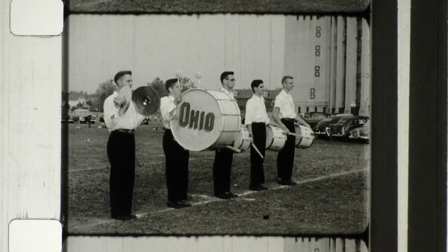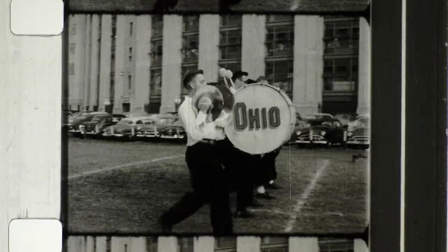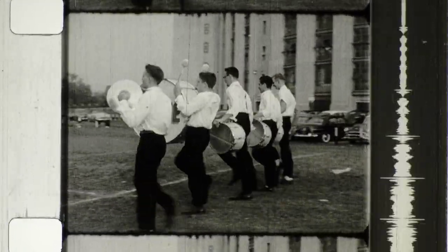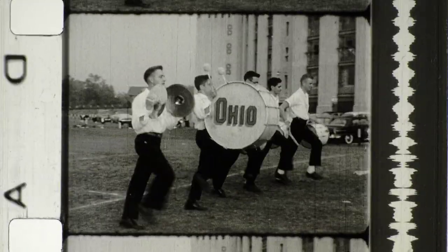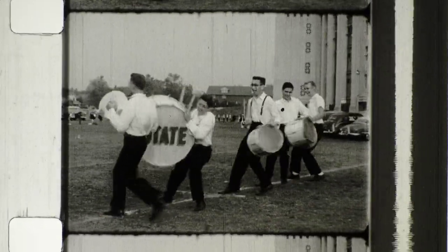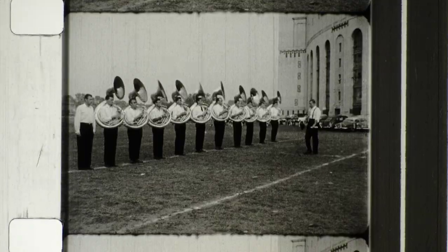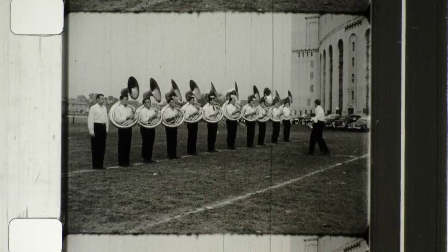The band members must learn to take exactly eight 22-and-a-half inch steps between the five-yard line markers. They must learn to turn and pivot and handle their instruments so that nobody gets hurt. That isn't so much of a trick for the drums, but the tubas — well, now that's another matter.